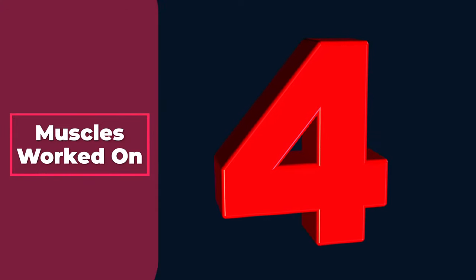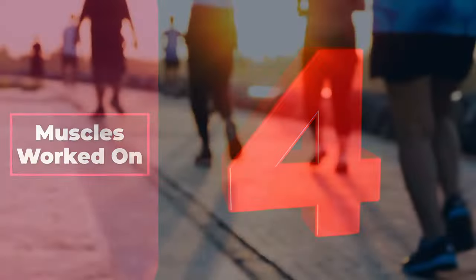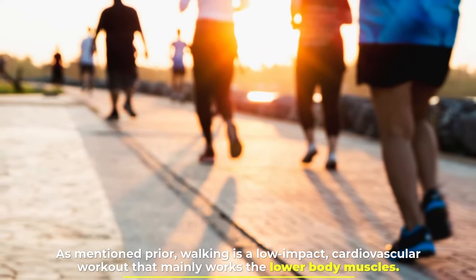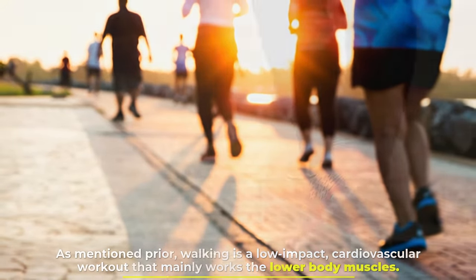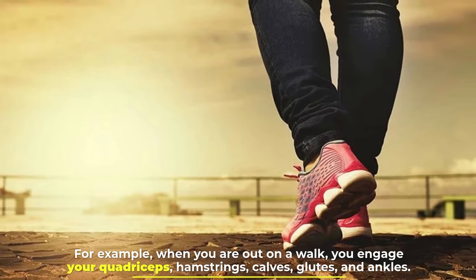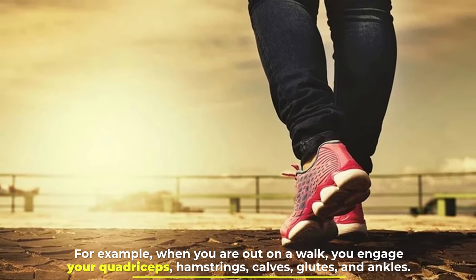Number 4: Muscles worked. Walking is a low-impact cardiovascular workout that mainly works the lower body muscles. For example, when you are out on a walk, you engage your quadriceps, hamstrings, calves, glutes, and ankles.